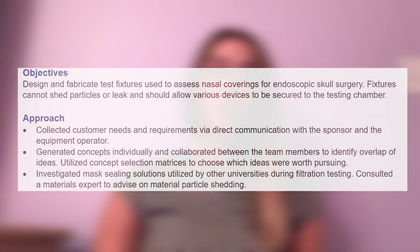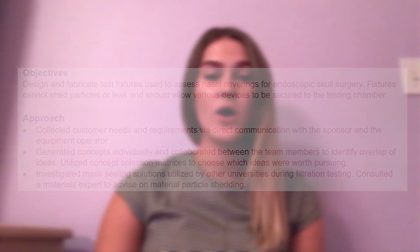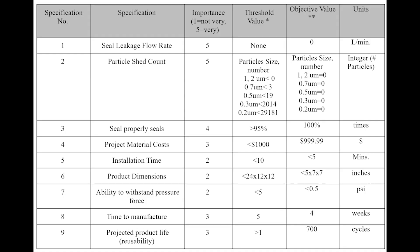To begin this project, our team first took some time to really understand the problem at hand and the project objectives. We also researched other universities and research centers on how they are testing face masks. When selecting which test fixture concepts we wanted to pursue, we measured each against our customer requirements. These customer requirements were turned into design specifications, which ultimately would determine the success of our product.